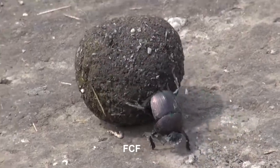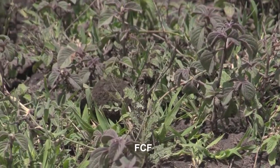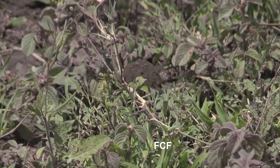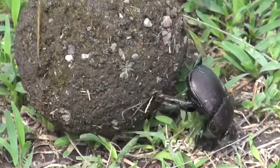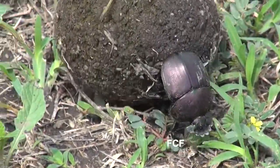You will note that the beetle is intent on keeping the ball rolling more or less in a straight line. The beetle is looking for soil which is soft. This search for soft soil can take the beetle through a forest of grasses, but it keeps pushing that ball past all the obstacles.